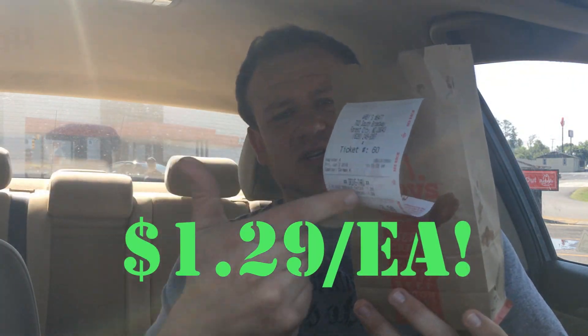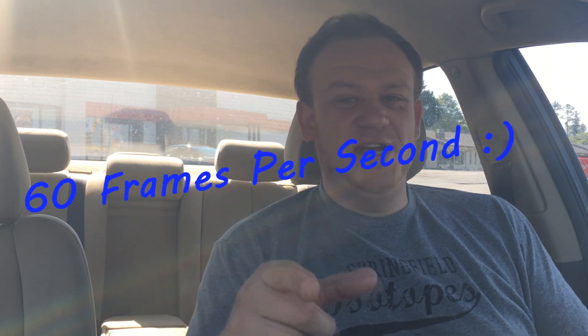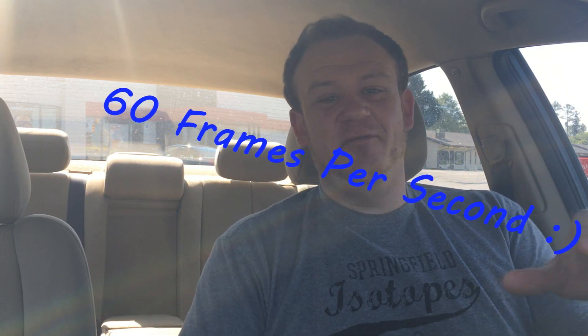I ordered two of these things — $1.29 a piece, total came out to $2.75 with tax. These things look absolutely fantastic. Due to popular request, we are filming in 60fps — make sure you check your settings, 1080 60fps. We're going to give that a shot on a few more reviews and see how it goes; we might always go back to 30fps for a more cinematic feel. Let me know in the comments below what you think about the new 60fps.